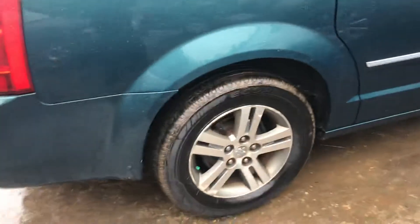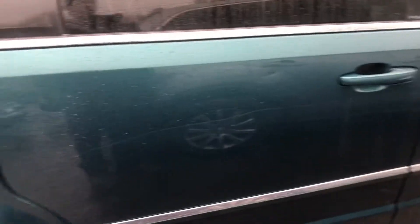Lid looks good. Another good tail light. Another good quarter. Passenger side rear door — parking lot scratched all the way up.